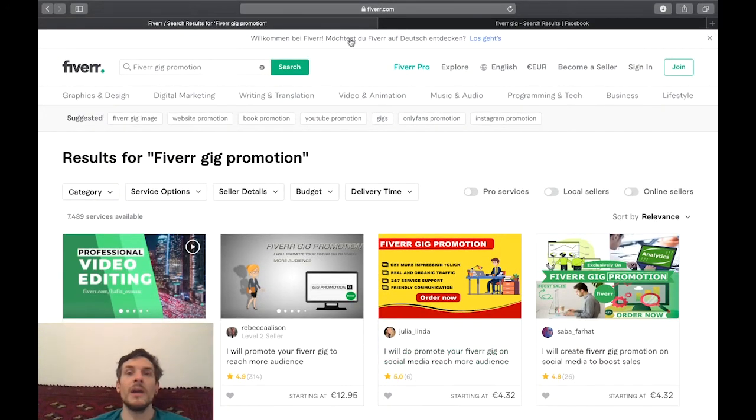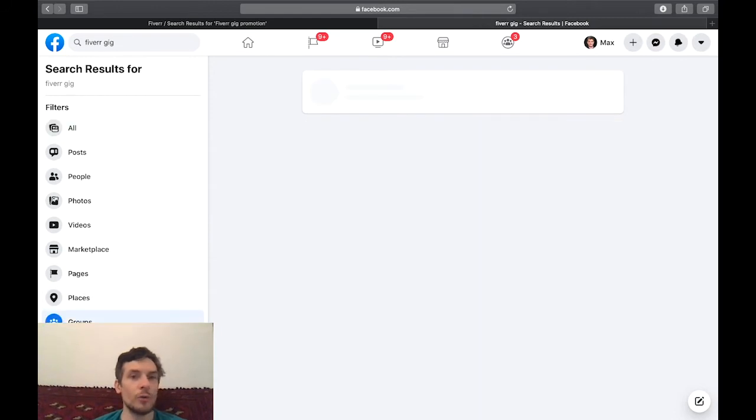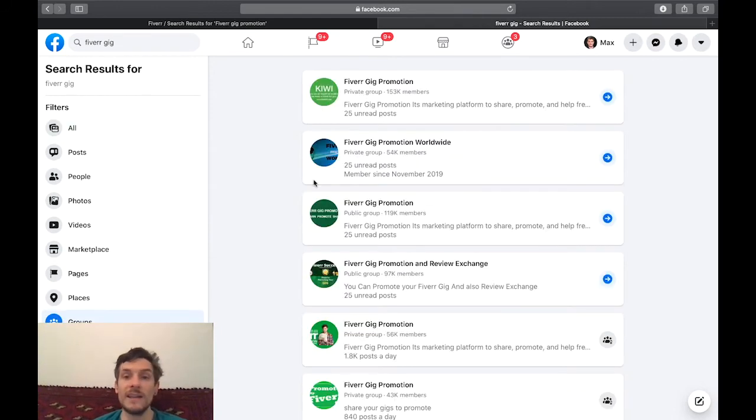So this is one paid way, and if you don't want to spend any money on this — which I can totally understand — there is also an organic way. If you just go over to Facebook and type 'Fiverr gig' in the search bar, click on groups, you will find endless groups that are called Fiverr gig promotion groups.